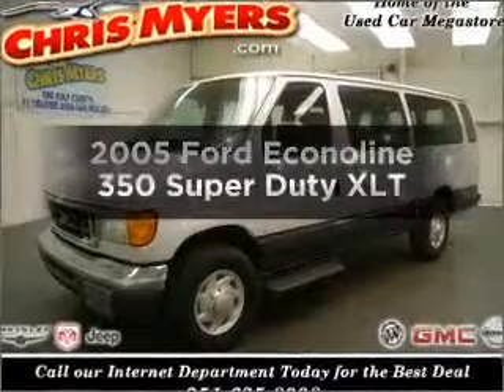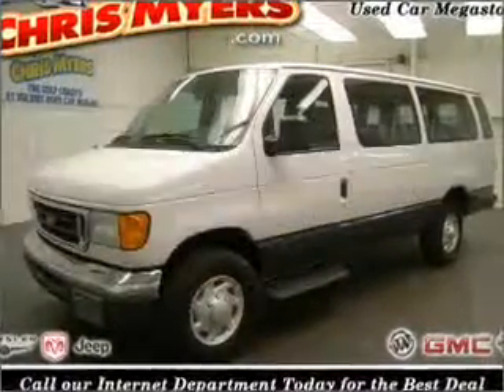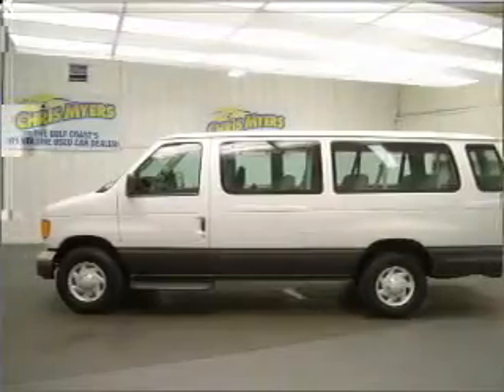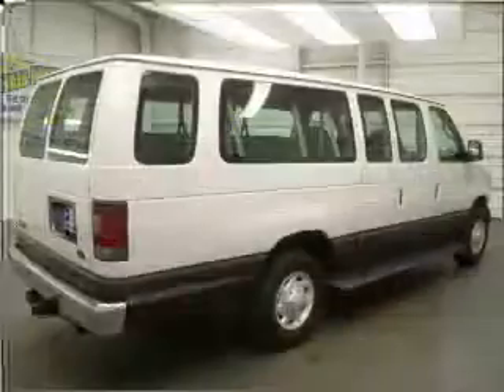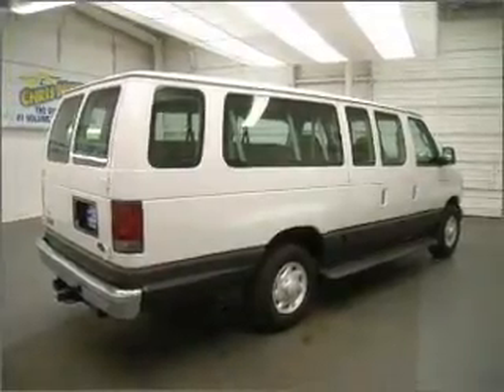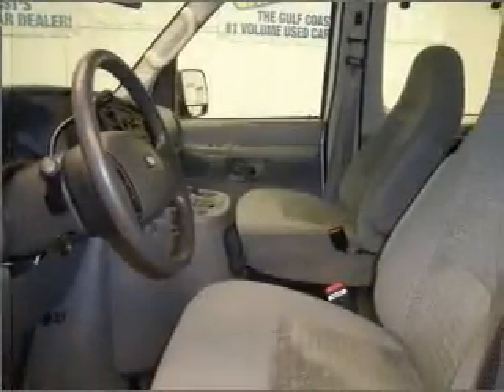Check out this 2005 Ford Econoline 350 Super Duty. If you're looking for an automobile with great attributes, look no further. With a powerful 10-cylinder engine connected to a smooth shifting automatic transmission, you will appreciate the safety feature of anti-lock brakes.